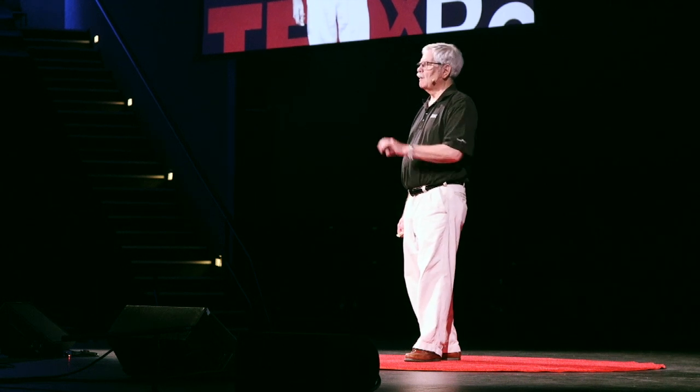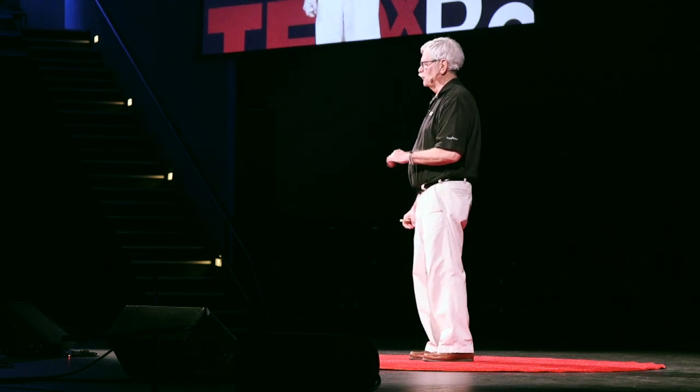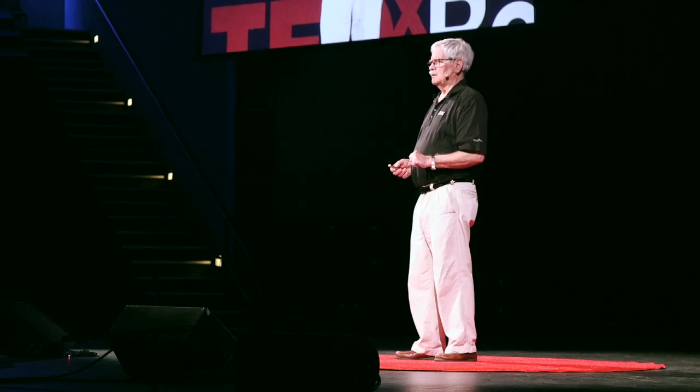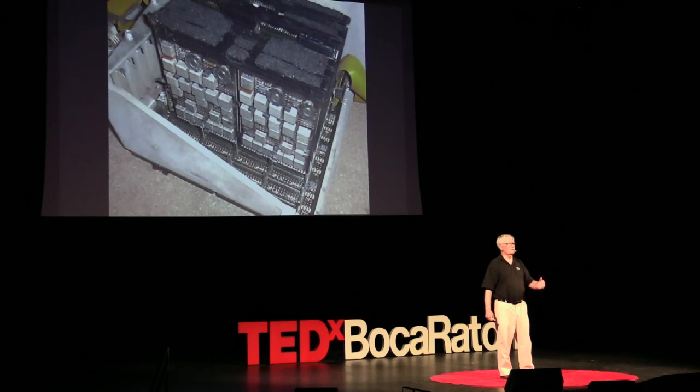IBM was not too worried about this, but was still following that path. IBM's first personal computer, perhaps, is the IBM 5100. It was done in Rochester, Minnesota. A simple box like this — it would cost you a minimum of $9,000 in 1975 to own it. But hardly a personal computer. And in true IBM fashion, all the parts inside were built by IBM, from stem to stern. All the software was done by IBM — in fact, it reused some of the software from the System 360.